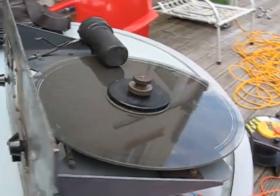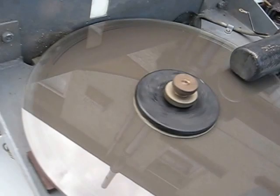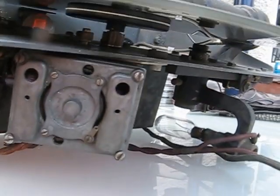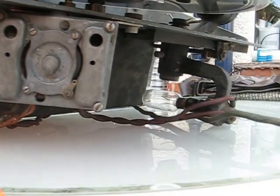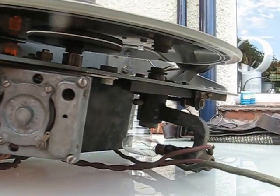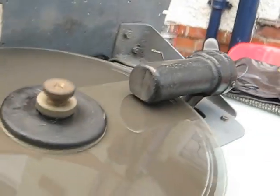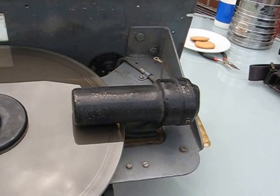We don't know what it does, but it has a rotating glass disc on the top of it. Underneath there is a bulb, which unfortunately is now broken and not working, which shines through a lens through the disc and up to the black thing on the top, which contains a valve-driven photocell.